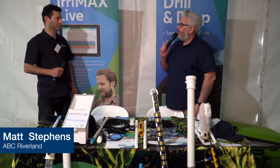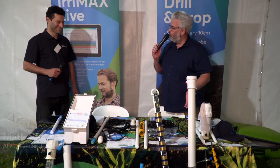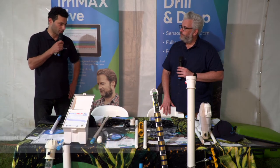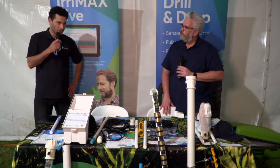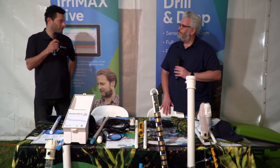At Loxone AgTech Field Days, we have Mehdi and a lot of equipment here. He's representing Centec, a South Australian-based company established in Adelaide — actually in Riverland — and in Loxone they have tens of thousands of these probes around the Riverland area especially.